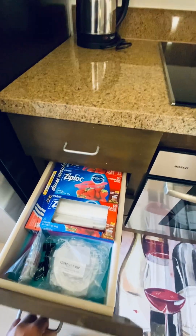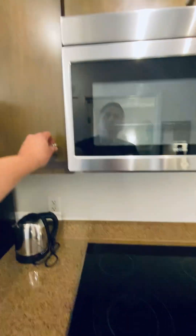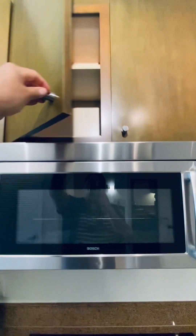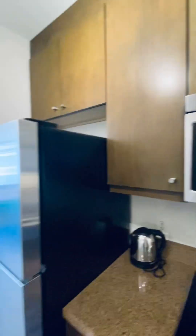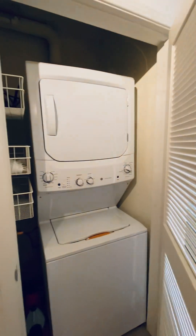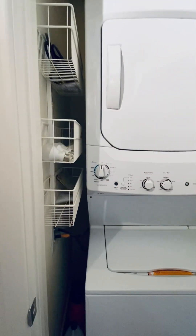Miscellaneous items, more miscellaneous items. Equipped with a washer-dryer, plenty of space.